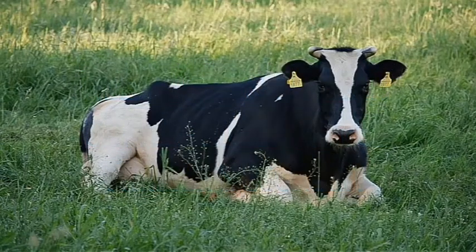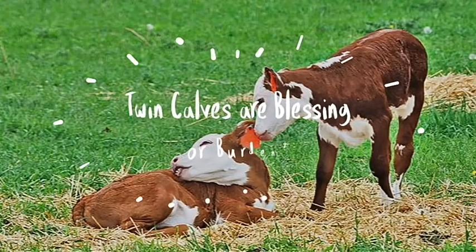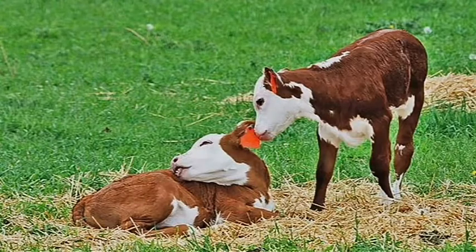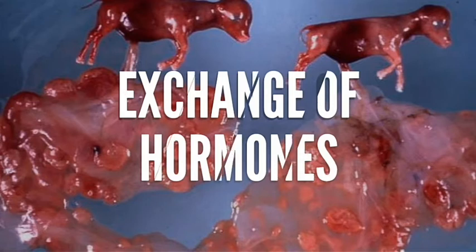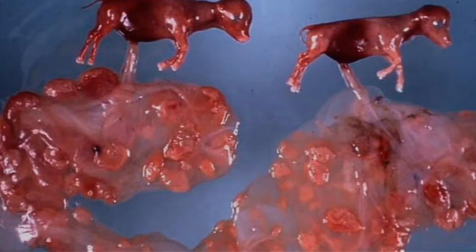Freemartinism is a common form of an intersex condition found in cattle. A Freemartin is a female born as a co-twin with a male fetus, with whom she had exchanged her whole blood through the placenta when they were in the womb. As a result, this female is infertile by birth.